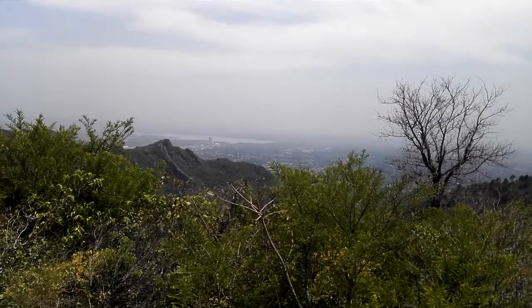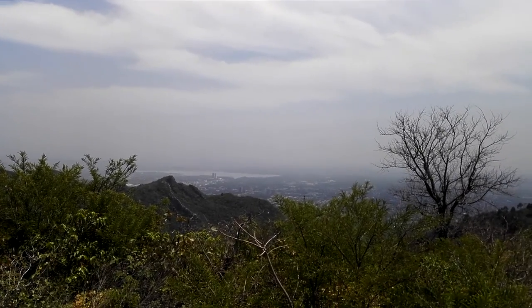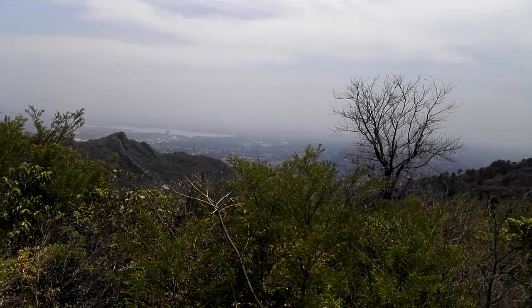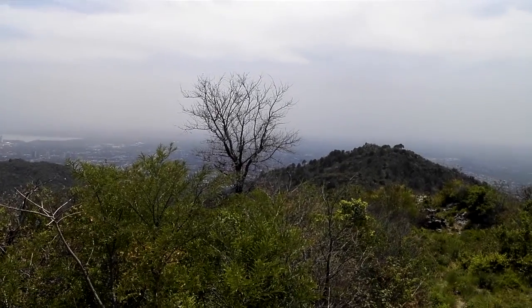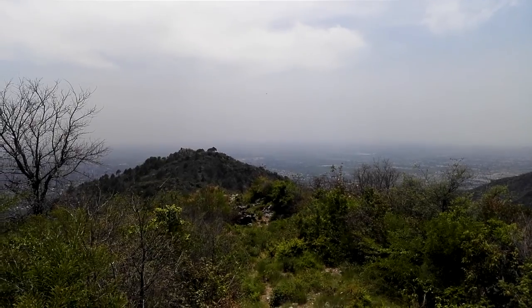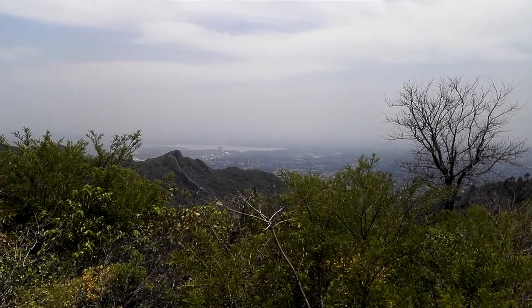Here is a nice view of Rawal Dam from the first Tila top, or first top of trail 6. There is another Tila top over there, but I don't know if any route leads to that one or not. But this one is very much accessible.